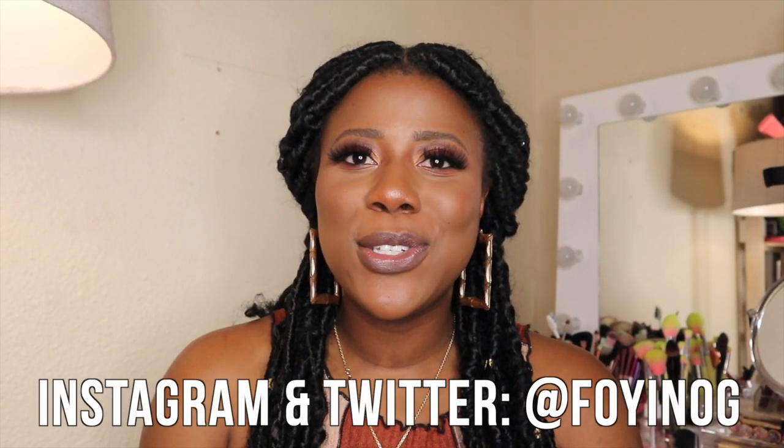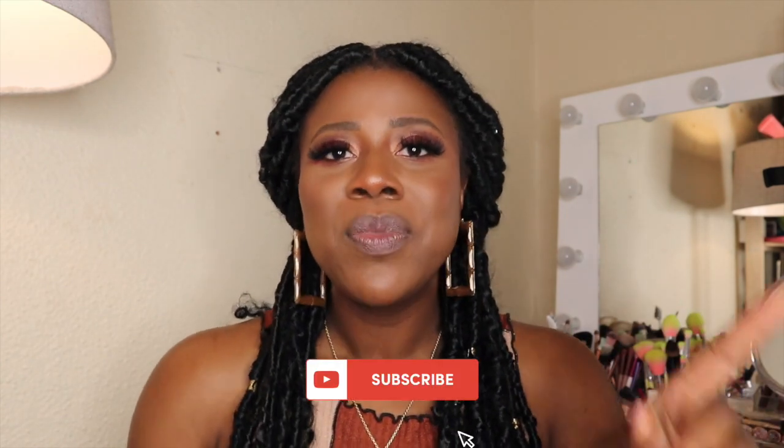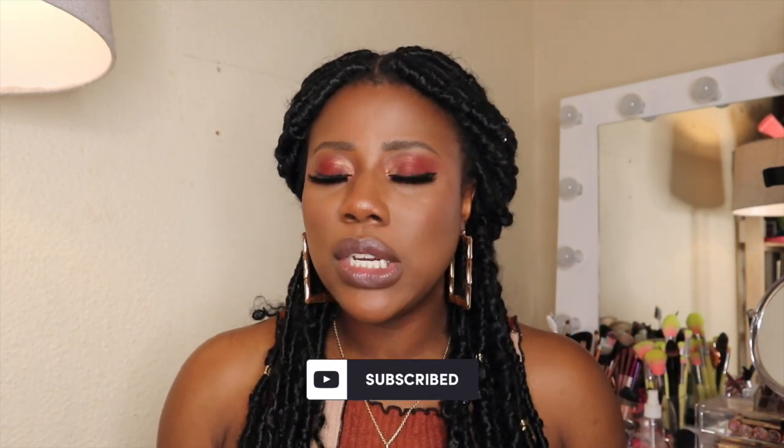Hello darling friends, welcome back to my YouTube channel. My name is Foinyi and I'm going to be your YouTuber for the day. Today I'm doing a Shein haul and review. If you want to know the lowdown on pricing, customs, delivery time, and see what the items look like on me, just keep watching. Please subscribe, hit the thumbs up, and drop a comment — let me know if you've shopped from Shein before and what your experience was.